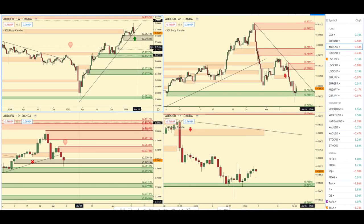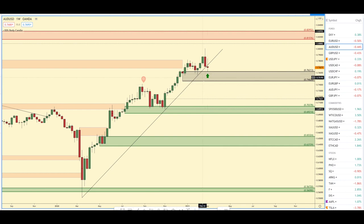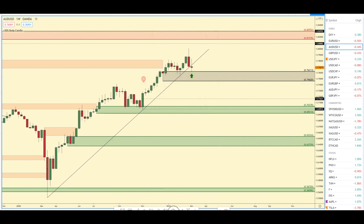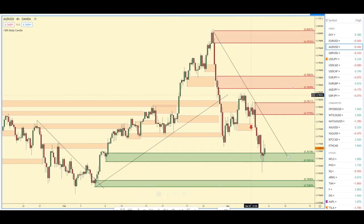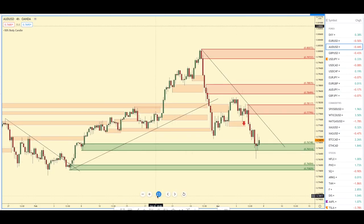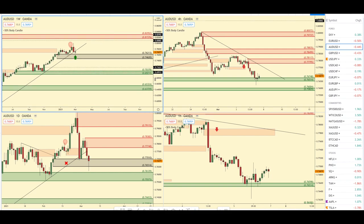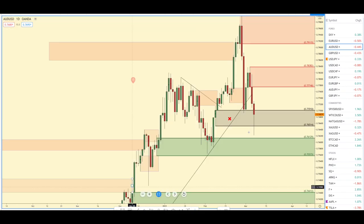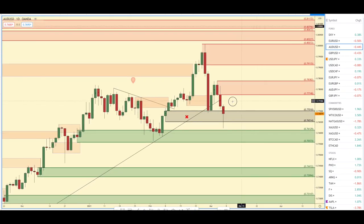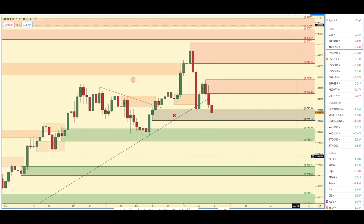Right now I'm not really interested in going long on the Aussie dollar — I'm kind of just waiting to see what happens. We are contacting this tested weekly area of demand, but we've also come up to this trend line. So I'm actually expecting a push lower on the Aussie dollar. On the four hour we have a very nice downtrend as well. I'm going to be watching the US dollar and Euro USD to see which direction the Aussie dollar will be going. As far as the daily timeframe, it's looking like we are starting to see a shift in momentum to the downside, so be very careful buying the Aussie dollar.